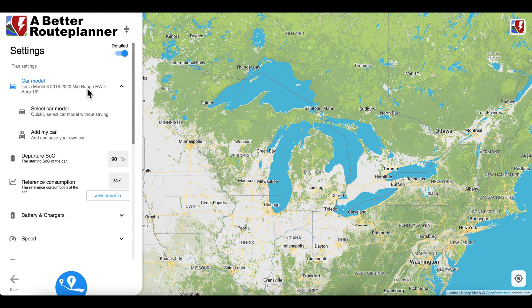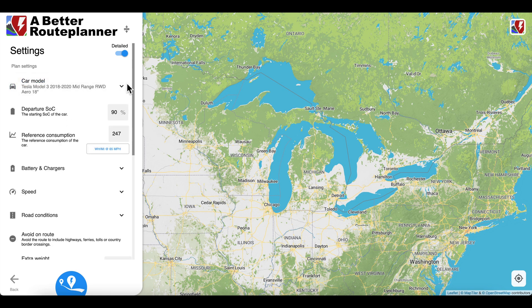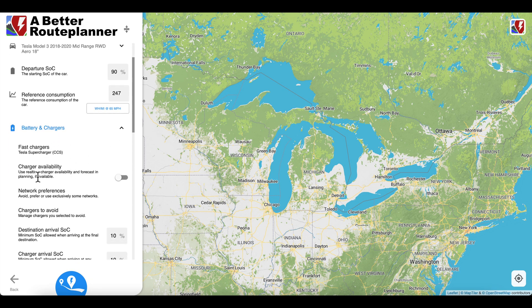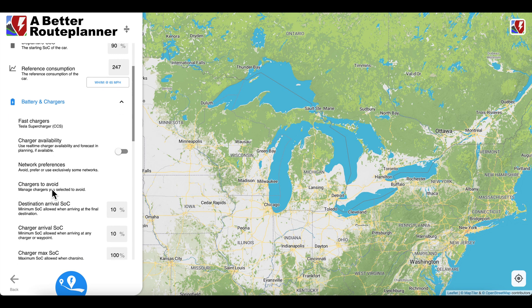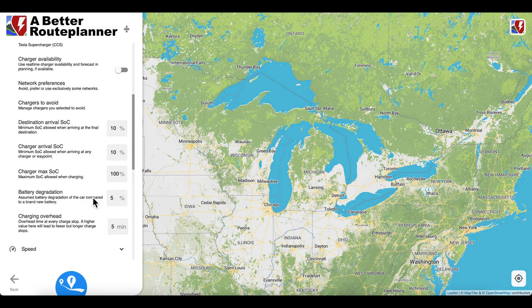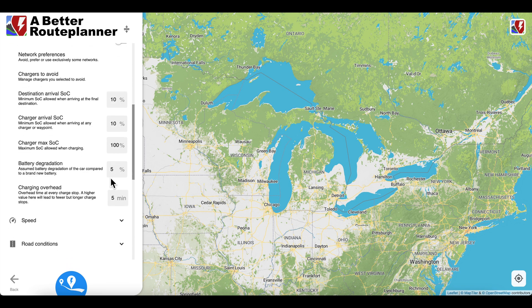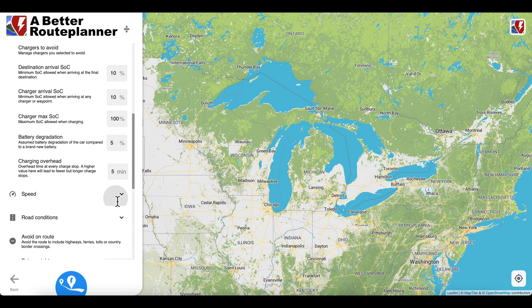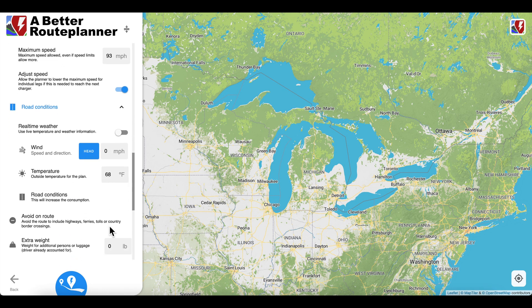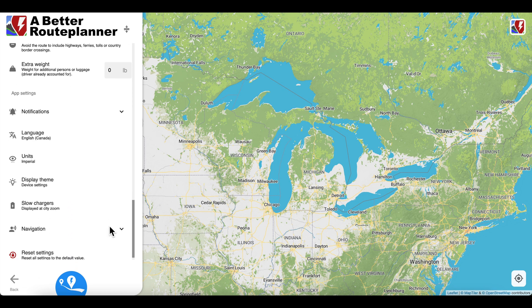In your settings, you have your car model — you can choose any EV, there's a whole bunch. Departure state of charge, so what you plan on leaving at, your reference consumption, what kind of battery, what kind of fast chargers you want to use. You can also set whether chargers are available, and network preferences — that's Electrify America or whatever you plan on using. You can set what minimum charge you're comfortable arriving at; if 10% is too low for you, set it up to 20 or so. You can also set battery degradation — most people are between 5 and 10 — how fast you plan on going, road conditions, and weather. Obviously all these things are very important with EVs.